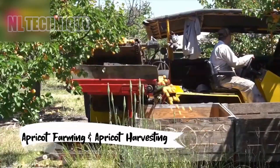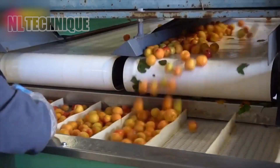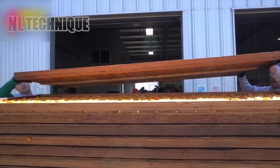Let's head to the apricot orchards where farmers and machines work in tandem to harvest apricots. This is the first step before these sun-kissed fruits are transformed into delicious dried apricot jam.